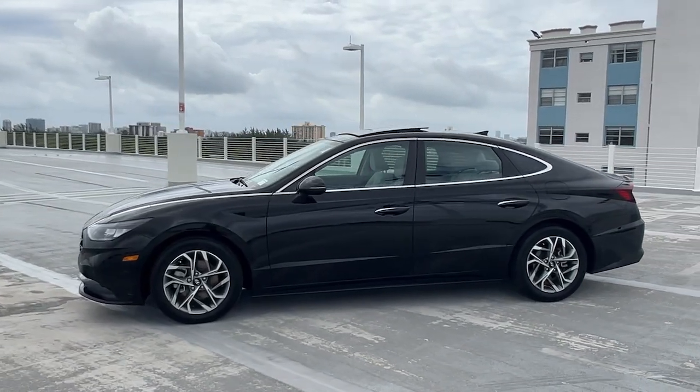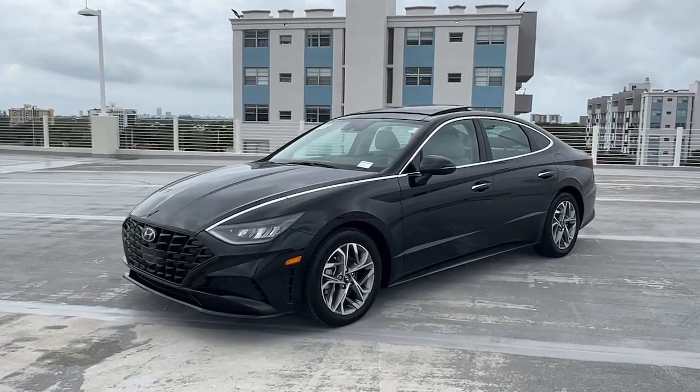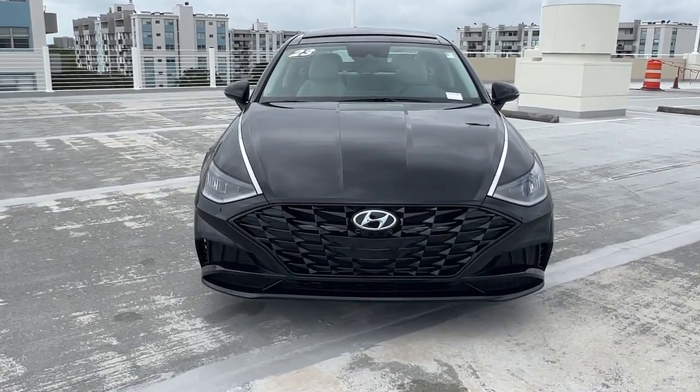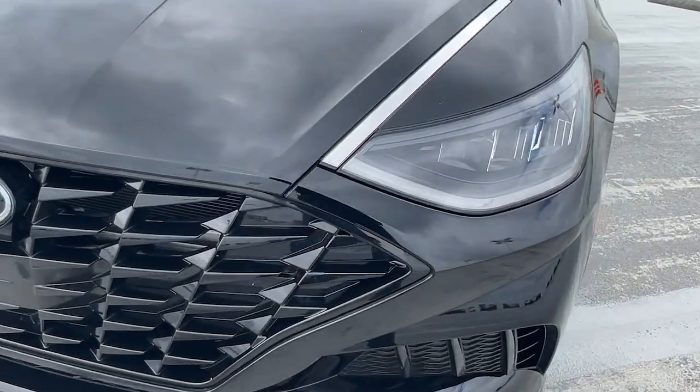The following are some of this vehicle's highlighted options: Apple CarPlay and/or Android Auto, Navigation system, Keyless entry, Satellite radio, Heated mirrors, Backup camera, Steering wheel audio controls, Aluminum wheels, Heated front seat, Alarm.